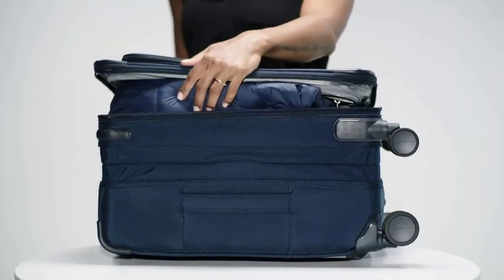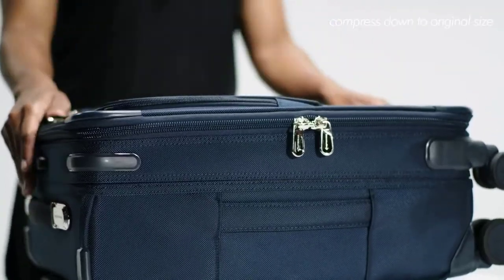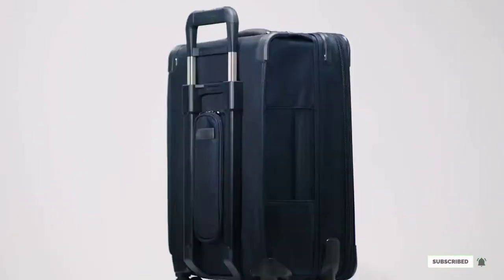Even if the case is filled to the brim, its hybrid fiberglass frame provides flexibility and durability. At 25 inches high, the large luggage bag is supported by a strong aluminum handle system.